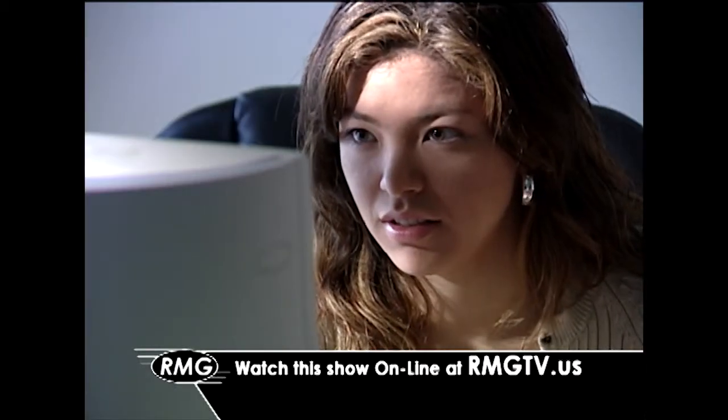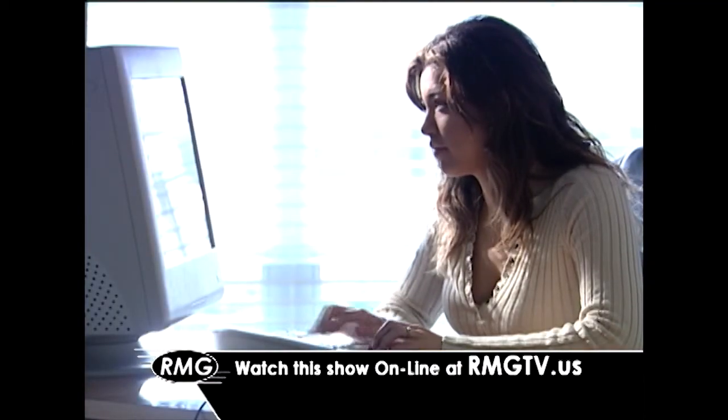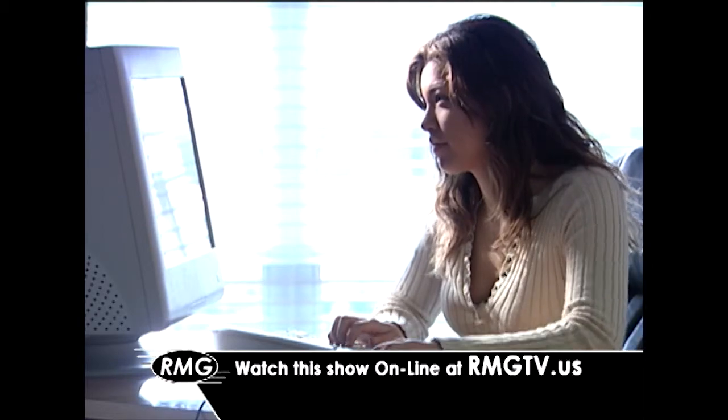Now you can watch this show whenever you'd like online. Just click on the link at rmgtv.us.